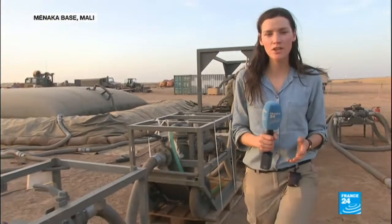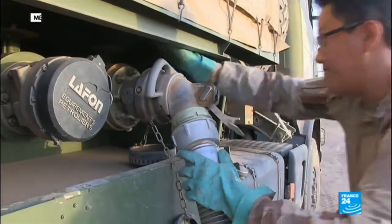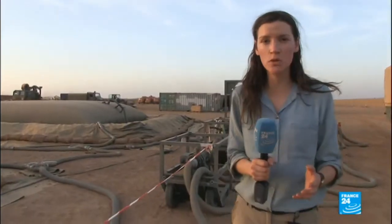To operate in the desert, the French army needs two vital fluids: water for the troops and fuel to power the vehicles and helicopters. Tens of thousands of gallons of fuel are kept here.